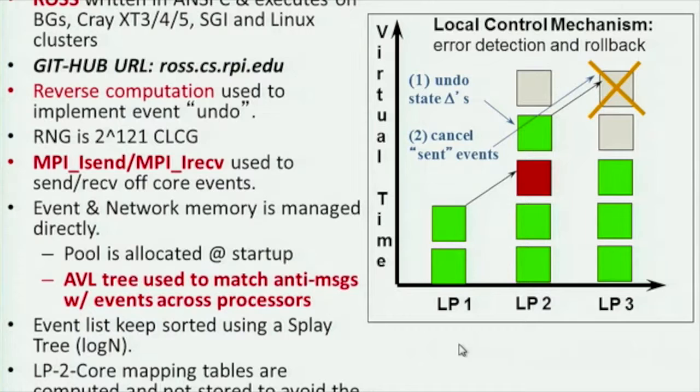Rather than saving state, we do reverse computation — including reversing the random number generator for the particular application. For every forward event in the system there is an anti-event that does the exact inverse calculation through a series of techniques. For messaging, we use asynchronous message passing and immediate sends within the MPI layer — and this is a place we're hoping to improve by using Charm++. We also have to carefully manage network memory and deal with anti-messages being sent across the system.